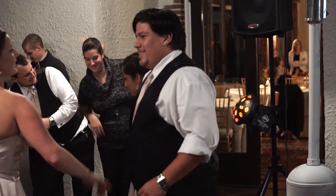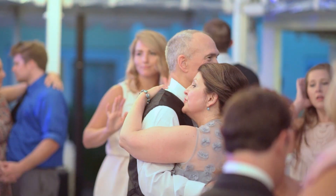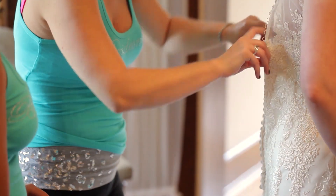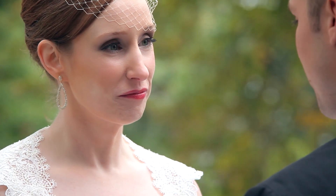From audio quality to shot lists, having backups, and performing quality control checks, there are many things to consider when it comes to wedding videography. Whether you're just starting out or you're looking to improve your skill, this video will provide you with the tips and knowledge you need to succeed as a wedding videographer.